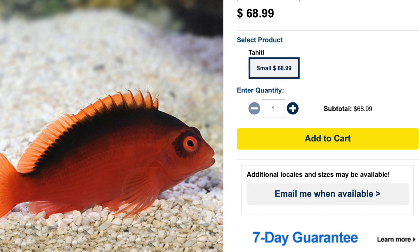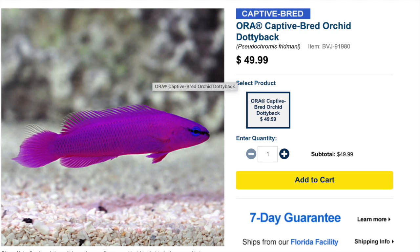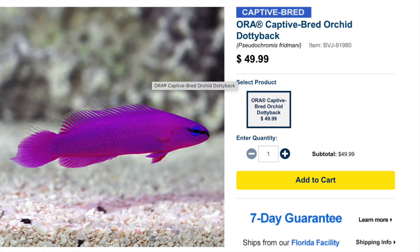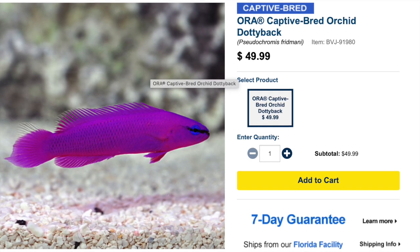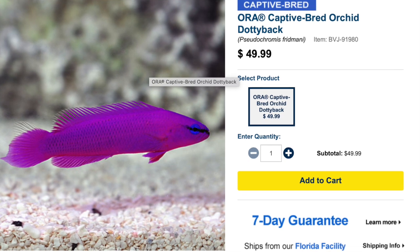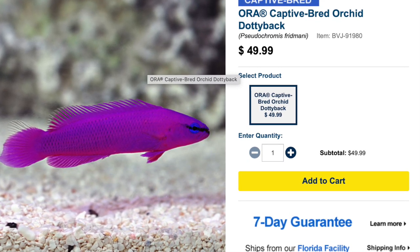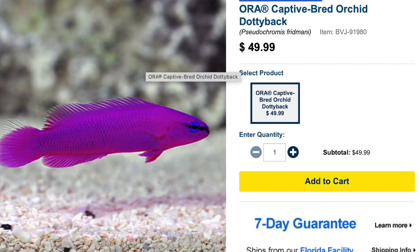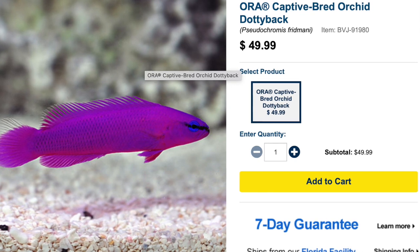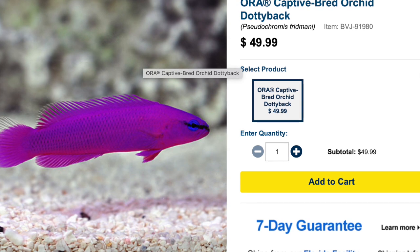Coming in at number eight on our top 10 semi-aggressive saltwater fish is the orchid dottyback. This is probably one of the most vibrant purple fish in the hobby and definitely a very interesting fish by behavior. They are considered easy to care for, semi-aggressive in temperament, carnivore in their diet — they love the meats. Considered reef safe, they grow upwards of three inches and require a minimum tank size of 30 gallons.